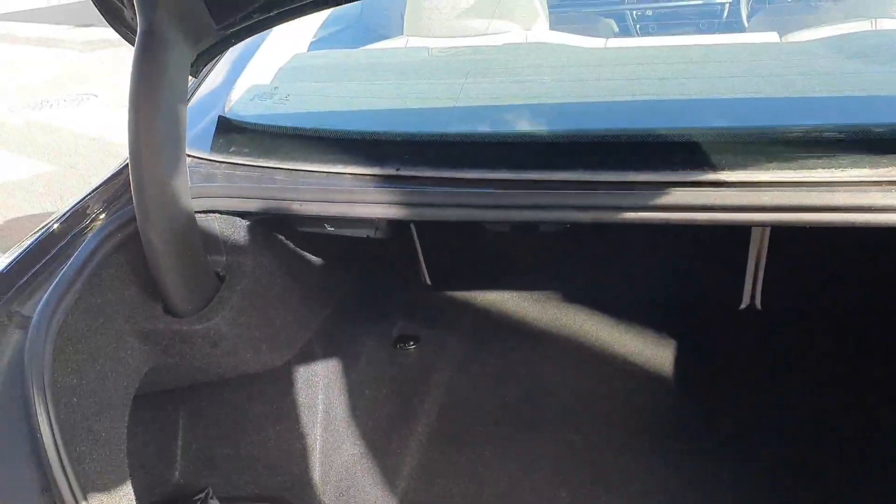As you can see, there's plenty of boot space. You also have your split folding rear seats if you want to fit in any larger items, making the car very practical.